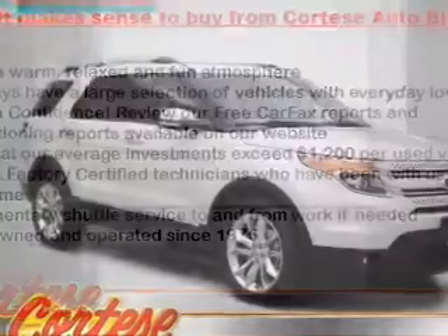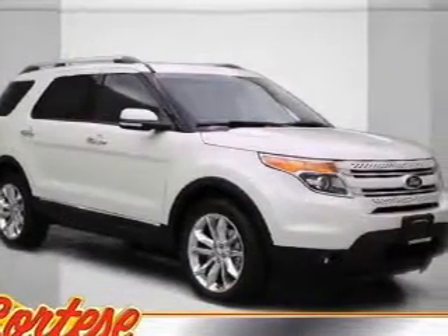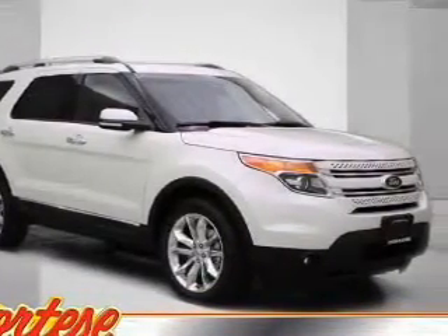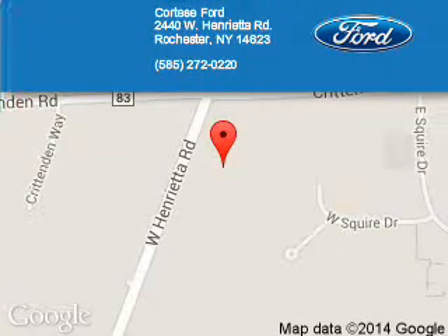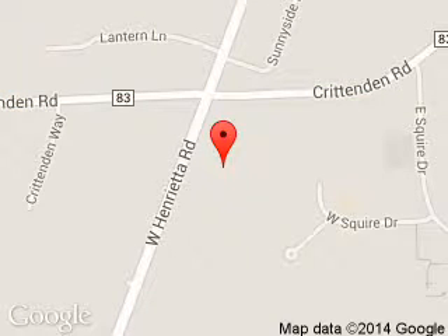Call or click to contact us today. Cortese Ford Lincoln is dedicated to doing everything possible to ensure that the experience you have selecting your next vehicle is a pleasant one. We are located at 2440 West Henrietta Road, Rochester, New York, 14623.